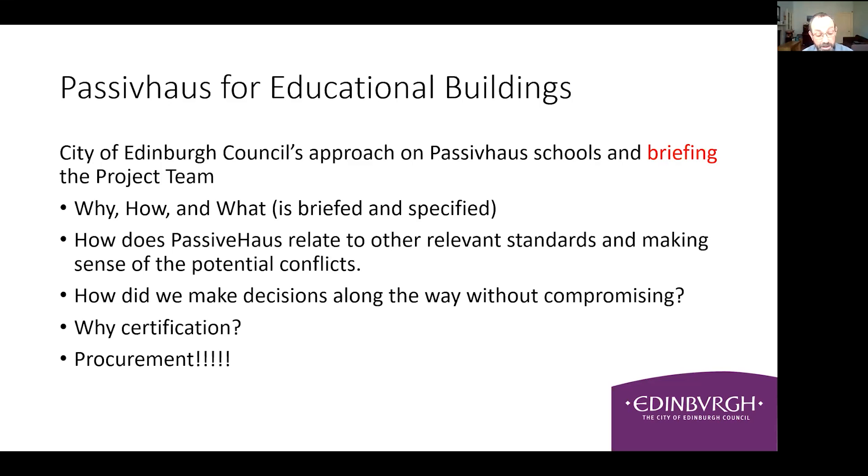The presentation will set out the technical requirements of our school projects and how this adapts to the dynamic policy environment we currently operate in. I'll cover why, how, and what is briefed; how Passive House relates to other relevant standards and guidance; how we make decisions along the way without compromising the product at the end of the job; and I'll look at certification - yes, no, maybe - and finally we'll have a discussion on procurement.